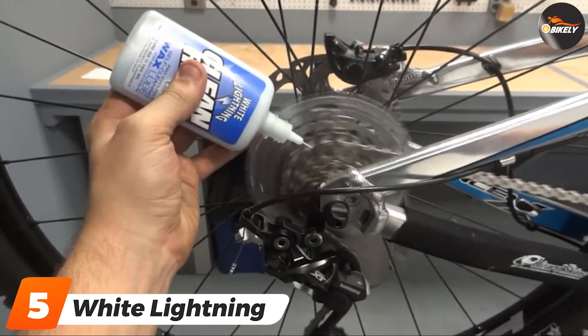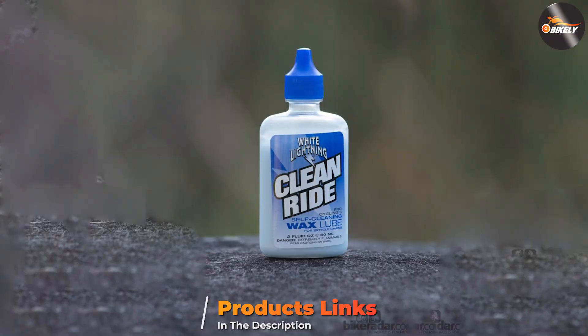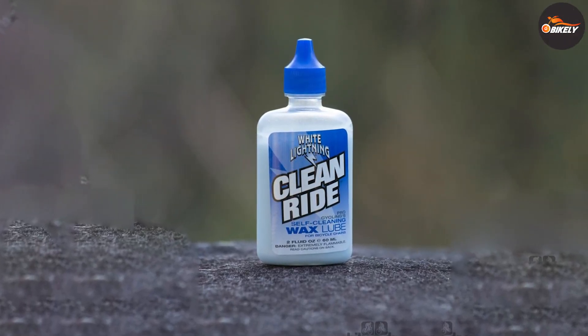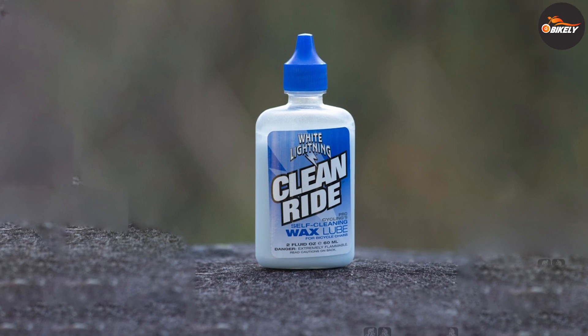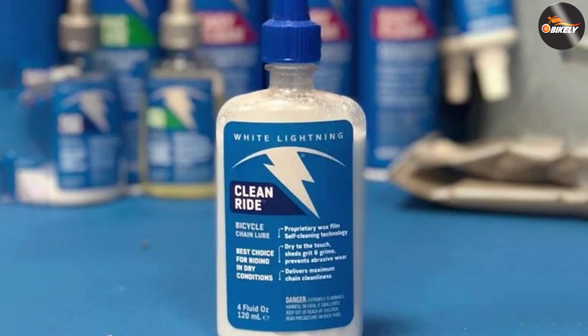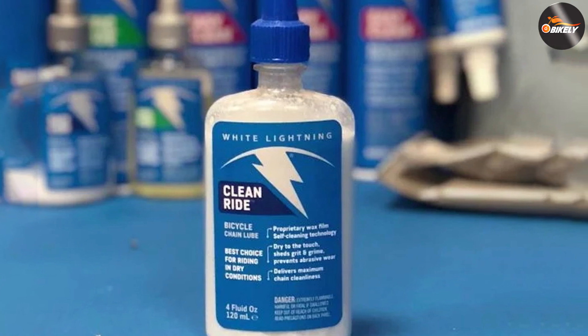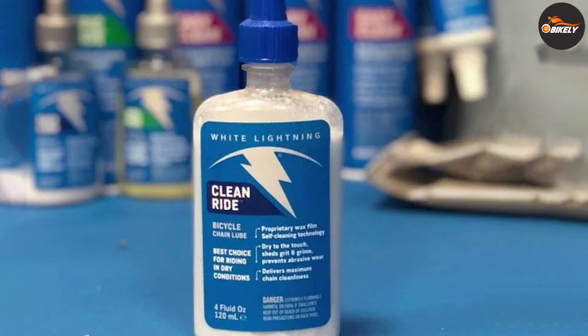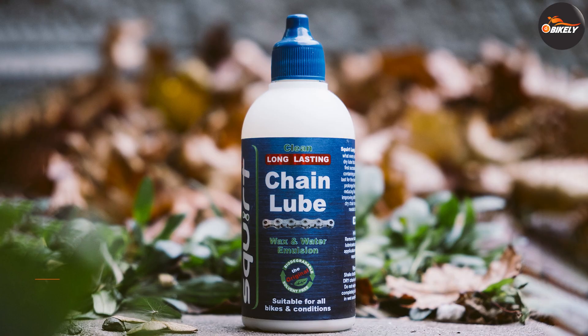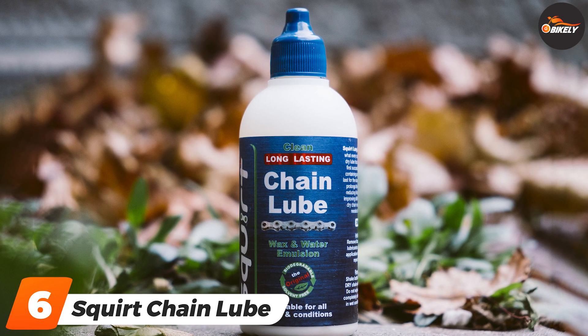The number five position is held by White Lightning Clean Ride Dry Lube. A clean chain is needed to use this wax-based lube. It is self-cleaning, as small particles of the outer wax film will flake off and take any dirt with them. As a result, the Clean Ride lube must be reapplied more frequently after dirtier rides, but this is worth it for the smooth running bike you will enjoy riding.